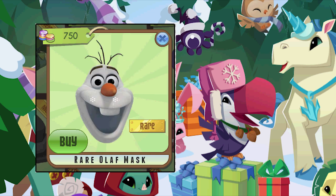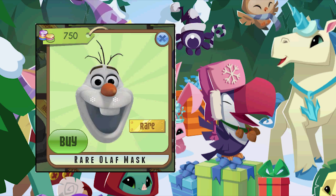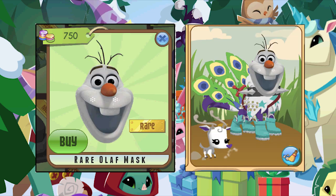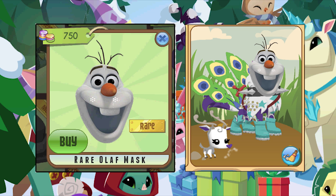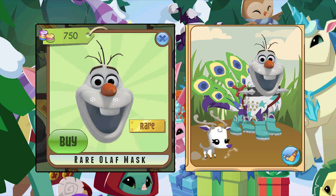Up next is a rare Olaf mask. You would wear that, come on, that's pretty cool, look at it. Can you imagine how that would look on your animal? Everyone would wear that, I know I would.